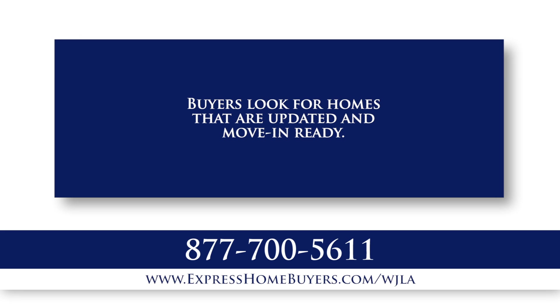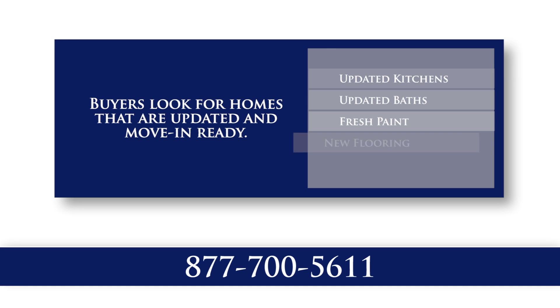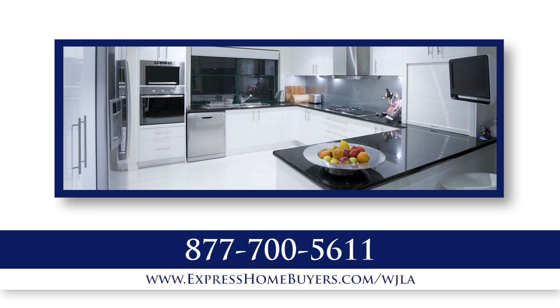In today's market, buyers look for homes that are updated and move-in ready. They typically look for updated kitchens and baths, fresh paint, new flooring, and an overall clean, decluttered look. If your home is lacking these things, you'll need to update them to get the best price. Kitchen and bath renovations can cost between $10,000 and $50,000, depending on the quality of the renovation.